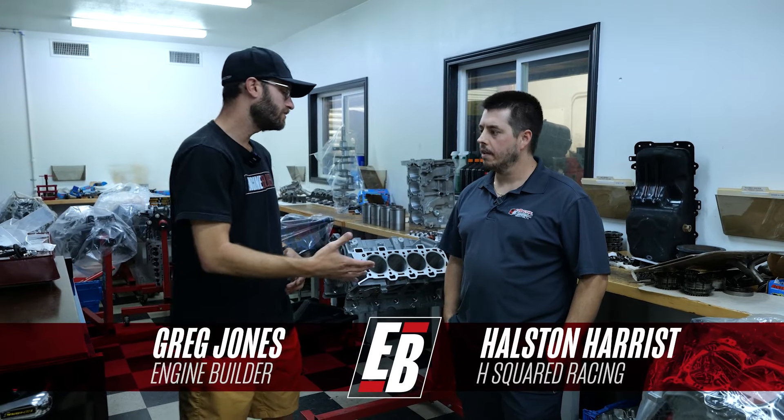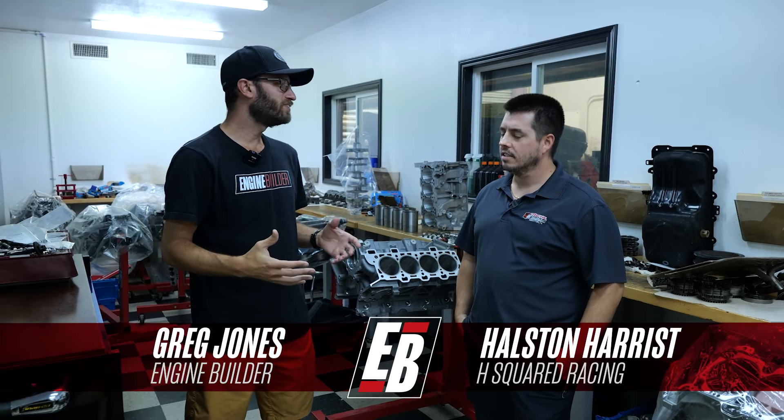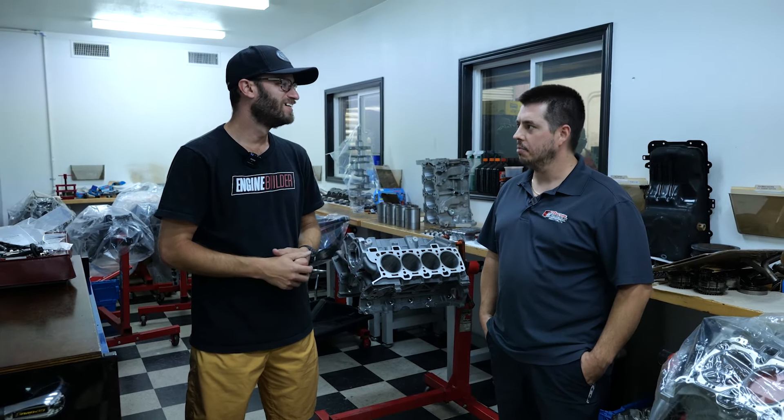I'm here with H Squared Racing Engines owner Halston Harris. Halston, thanks so much for having us in. Thanks for coming in, Greg. I know you and I have chatted over the years, and it's been a little while since we last spoke, but super happy to come down and see the shop in person. Yeah, it's nice to finally meet you.